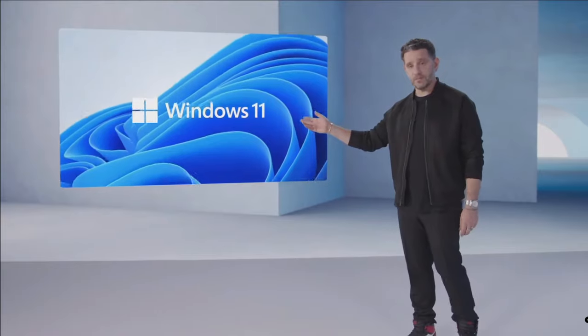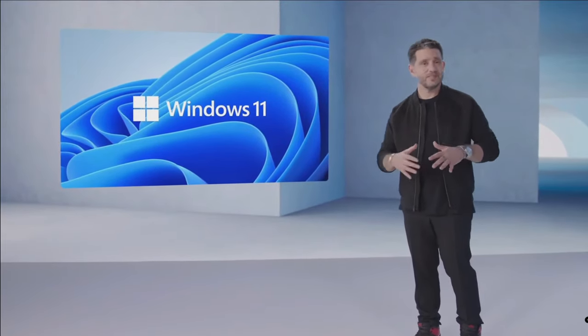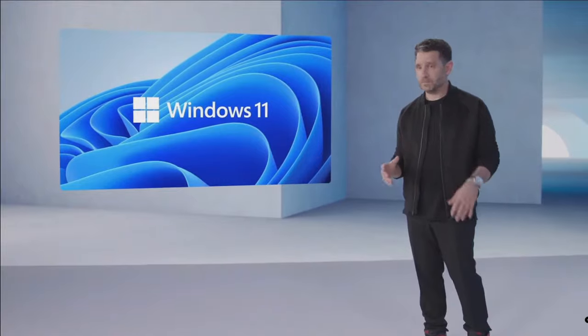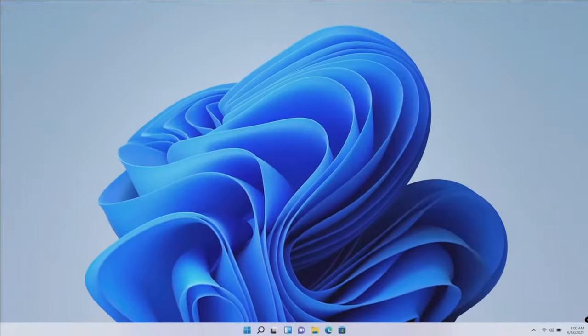We can't wait to share it with you. Windows 11. Modern, fresh, clean, beautiful. From the lock screen to Windows Hello, Windows 11 welcomes you.